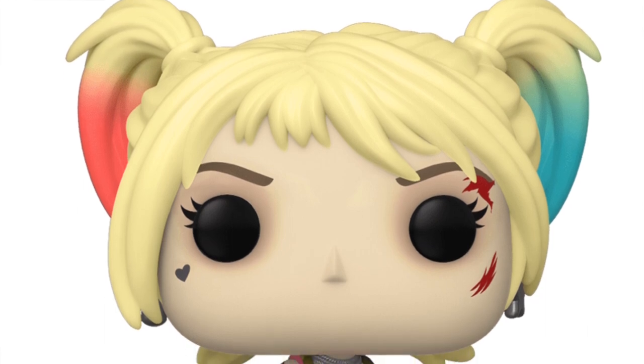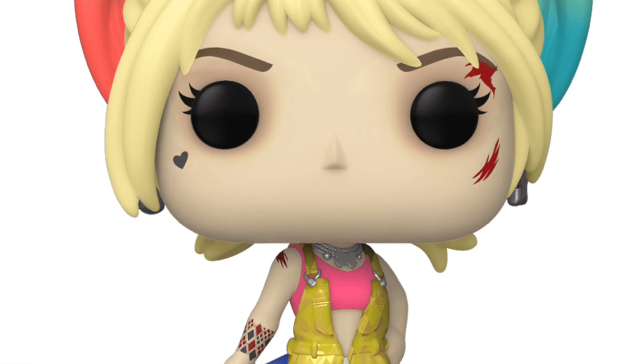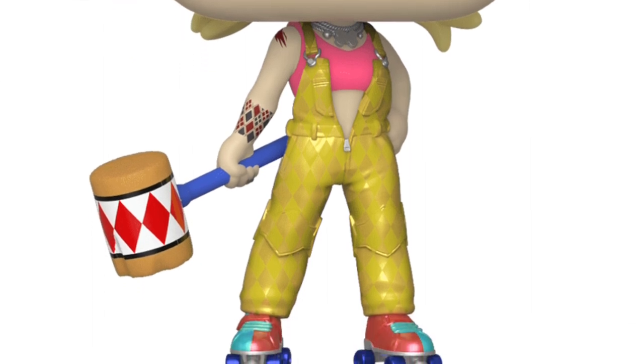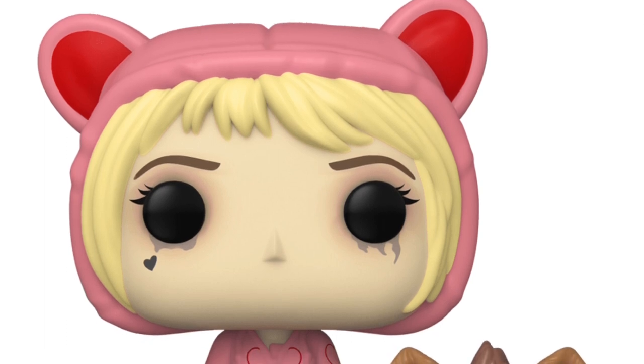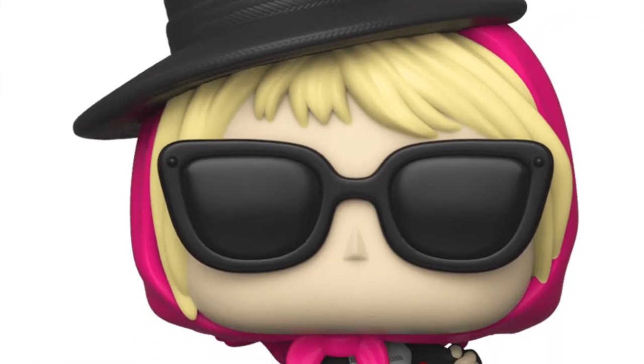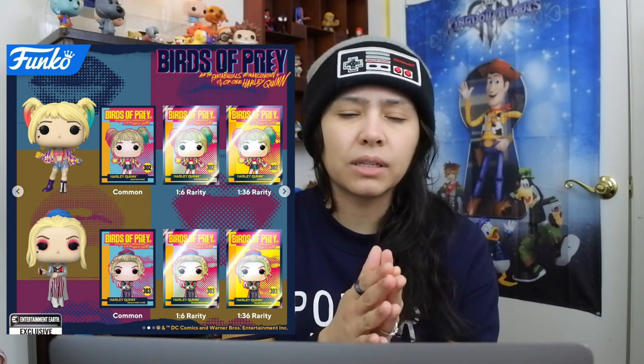Then we have some exclusives. We have Harley Quinn from the Booby Trap Battle, which is a Hot Topic exclusive — she's holding the mallet and she actually has roller skates on, which I just noticed. It's a really cool looking pop, very well detailed. Then we have Broken Hearted Harley Quinn, available only at Box Lunch — she's got the little hyena with her. And then Incognito Harley Quinn, which is a specialty series exclusive. We also have exclusives for Entertainment Earth. Now pretty much every common pop will have trading cards with a ratio: a common card, a 1-out-of-6, and a 1-out-of-36 card for each pop, including the chase. Those trading cards are the only pops not available right now — every other Birds of Prey pop is out there.